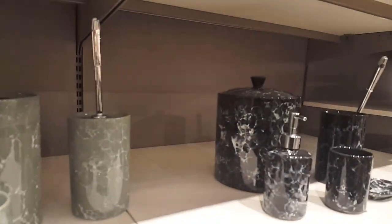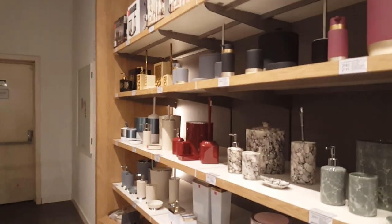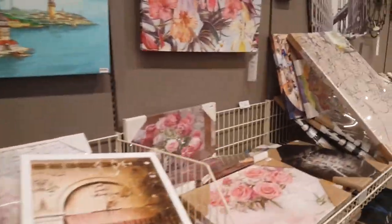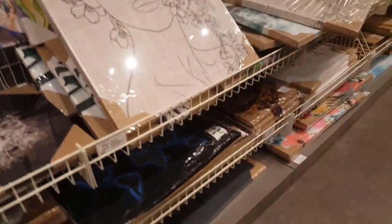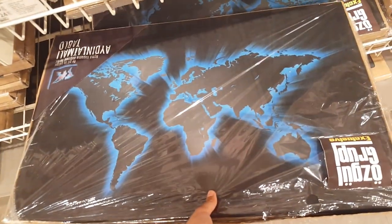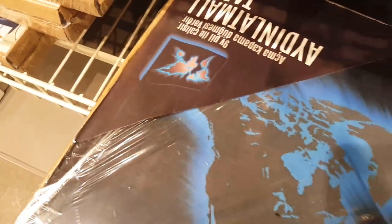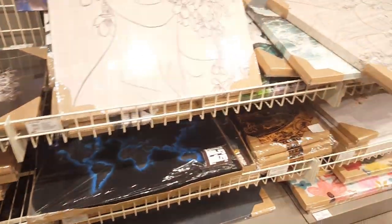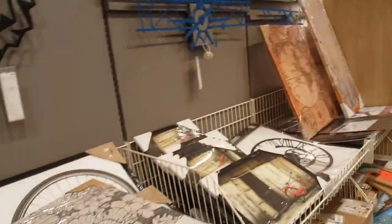Bathroom sets — a whole variety of bathroom sets. Frames — a whole variety of them. I actually like this one, this one is awesome. Wow, no way — it's glow in the dark! That is so cool. I have a picture of it glowing in the dark.